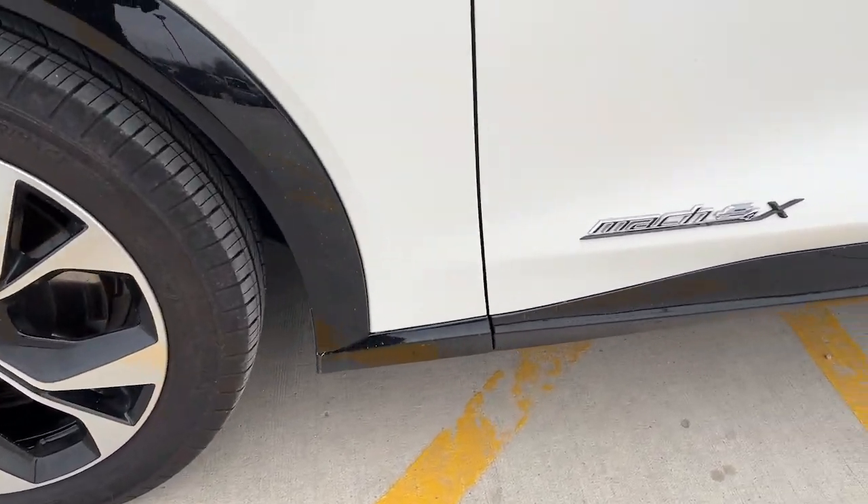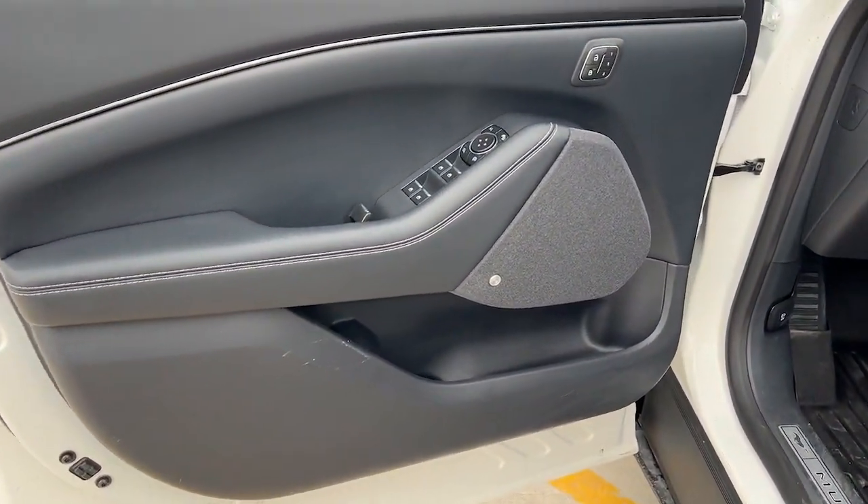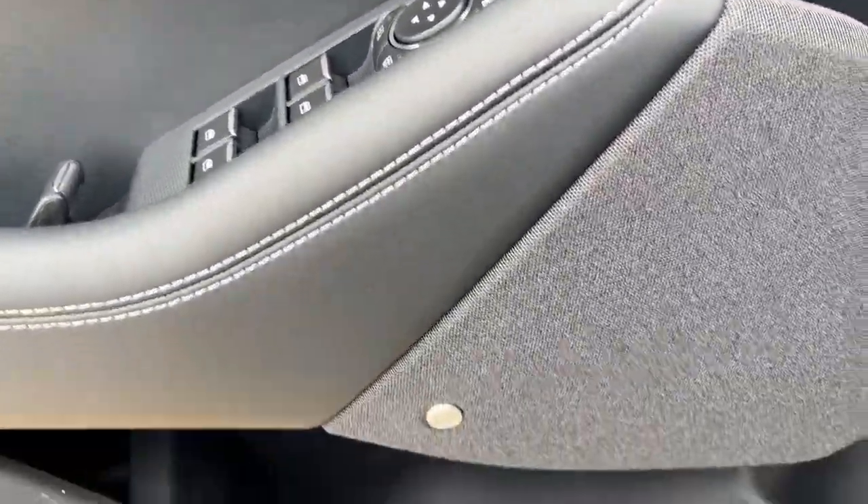This stylish Mustang Mach-E offers athletic performance, a spacious, luxurious cabin loaded with tech-savvy features, ample cargo space, an impressive range and easy charging, all at a surprisingly affordable price.